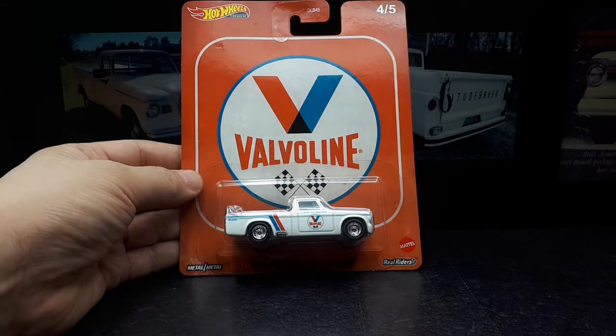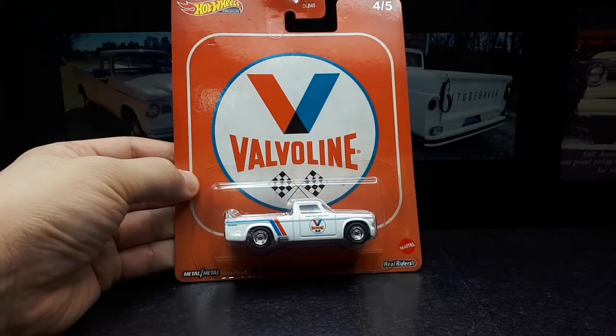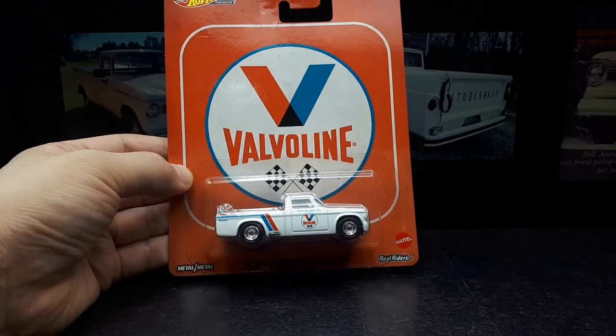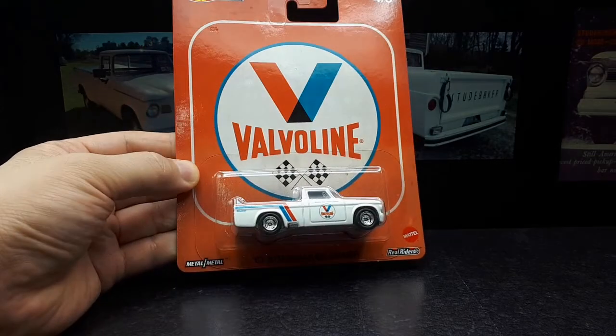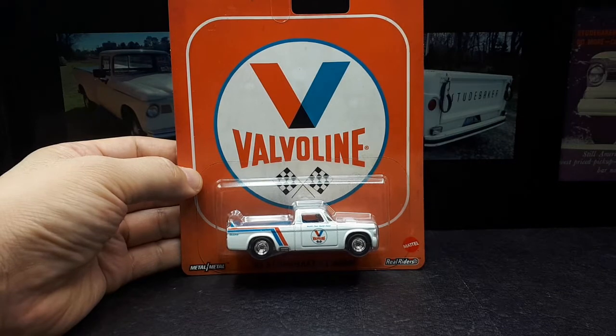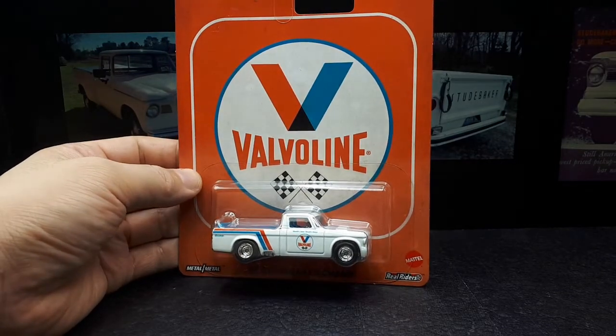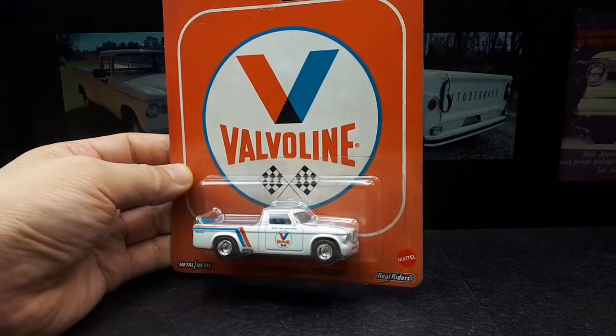Howdy Hot Wheels collectors, we have this premium version of the 1963 Studebaker Champ. I never even knew this vehicle existed. The only Studebaker I really recall as a kid is the Avanti car. It would be cool if there's a premium version of that Avanti because there's such weird styling — even today it looks like a weird car.